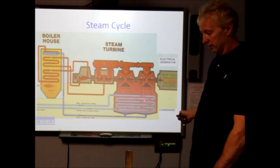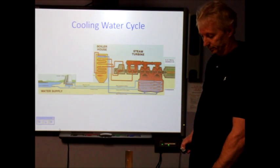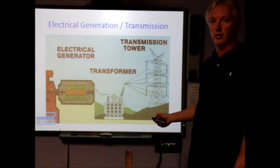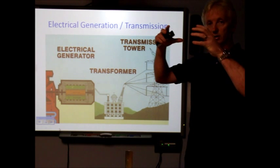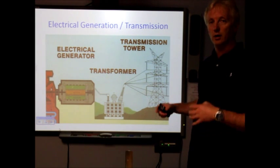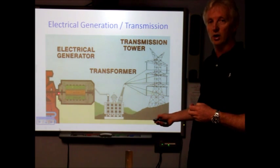The cooling water comes from large lakes or cooling towers and is recirculated through the condenser. The turbine is coupled or connected to the generator. The generator has two main pieces: the stator, which are large coils cylindrically grouped around the stator, and a rotor. The rotor rotates within the stator — the rotor is a large electromagnet — and this produces electricity in the generator.